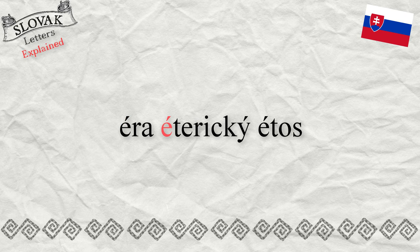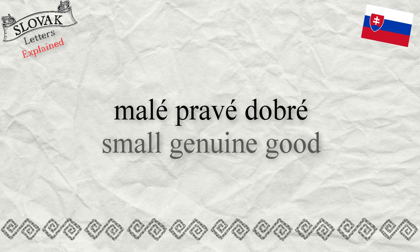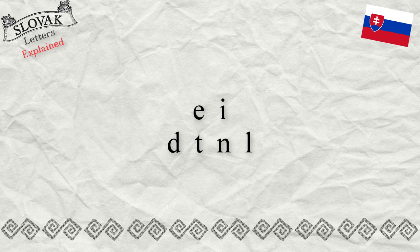There are just a few words starting with long É: éra, éterický, étos. Mostly, long É appears at the end of adjectives like 'small,' 'genuine,' 'good' — malé, pravé, dobré.